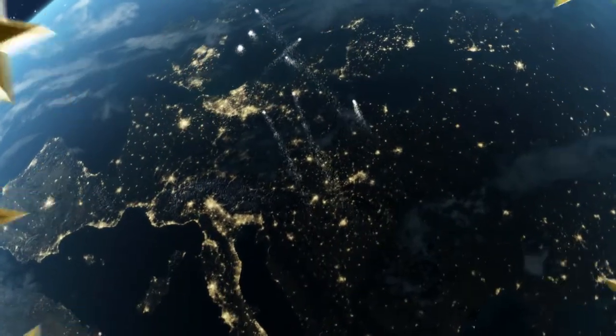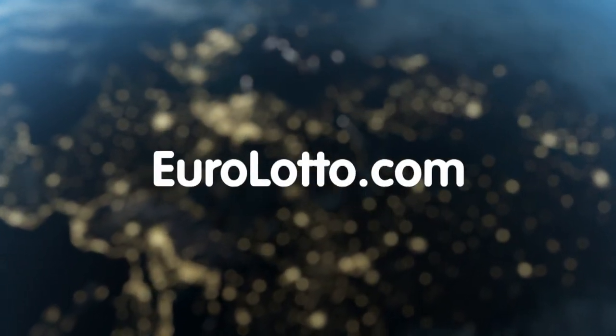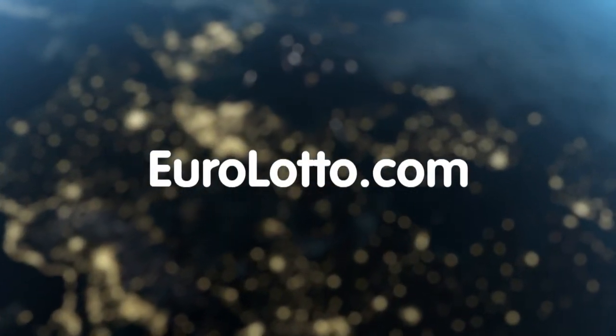That's it from EuroLotto today. Enjoy your night and as always we will look forward to seeing you again tomorrow. Same time, same place.